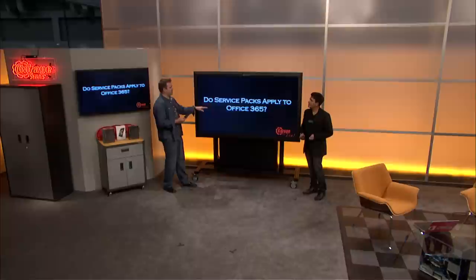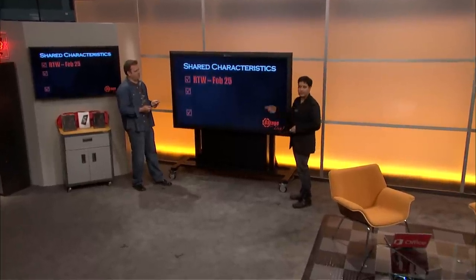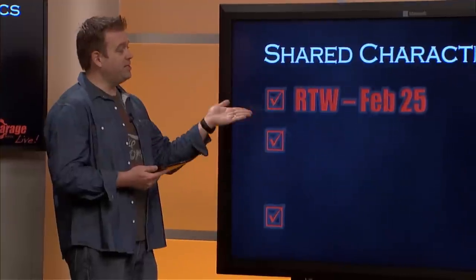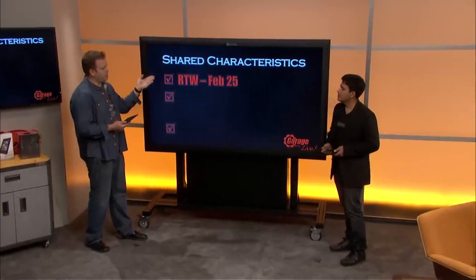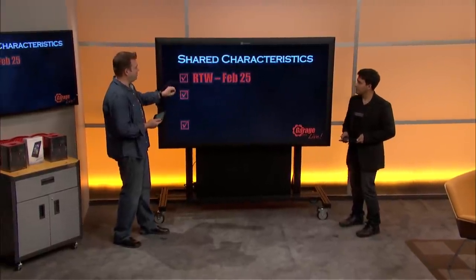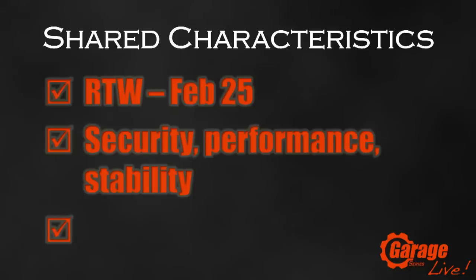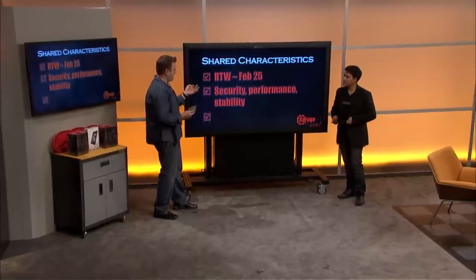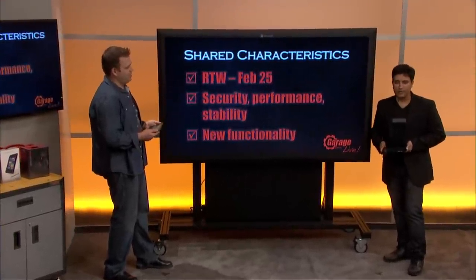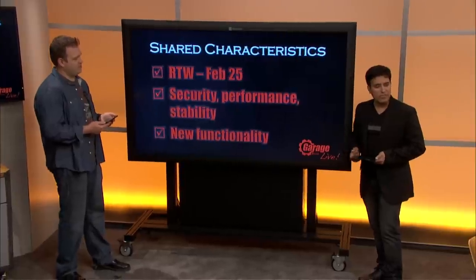A couple of core facts around the Service Pack. We've aligned all the dates — RTW means release to web, so that's where it goes out first. We also released SharePoint Service Pack 1, the client Service Pack, updates to Lync, and Exchange, all on the same date, which was an engineering feat in itself. We continue to issue security, performance, and stability fixes, and this Service Pack also includes new functionality — not just a bunch of fixes.